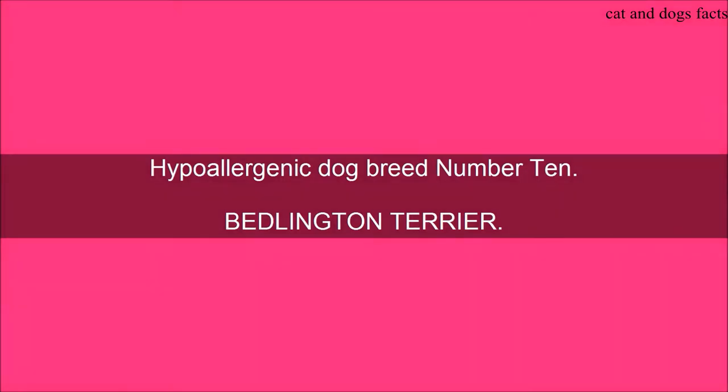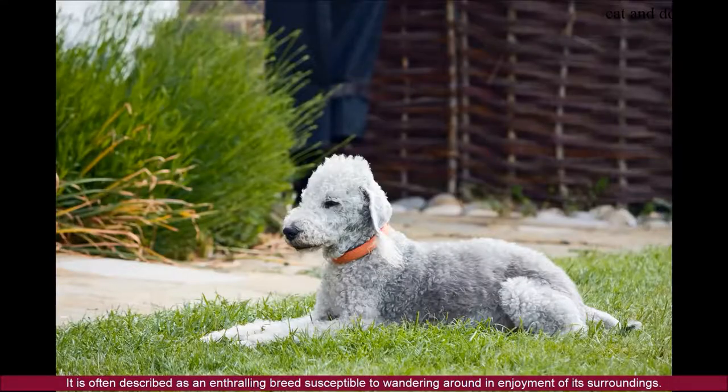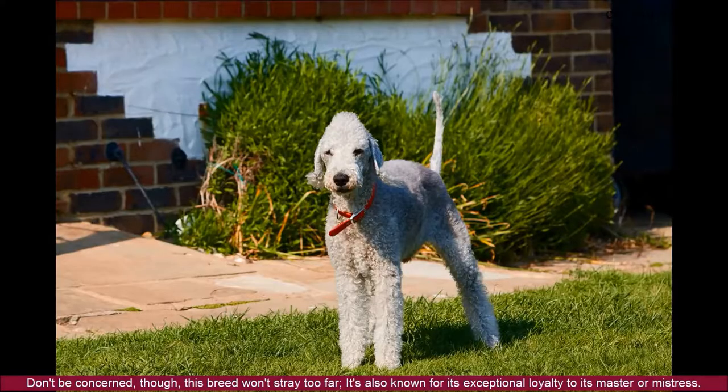Hypoallergenic Dog Breed Number 10: Bedlington Terrier. The Bedlington Terrier boasts a short, curly coat and is truly adorable, with a thin build and tail. It's a bigger terrier, between 15 and 17.5 inches in height and weighs between 17 and 23 pounds. It is often described as an enthralling breed susceptible to wandering around in enjoyment of its surroundings. Don't be concerned, though — this breed won't stray too far, as it's also known for its exceptional loyalty to its master or mistress.